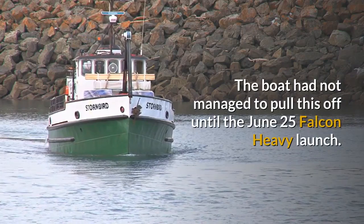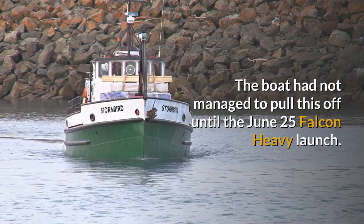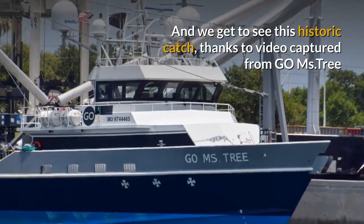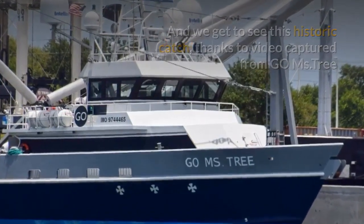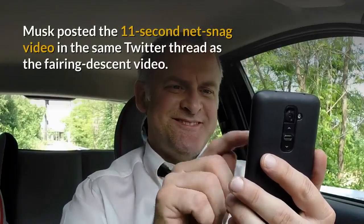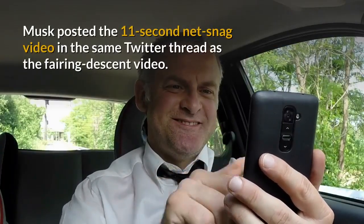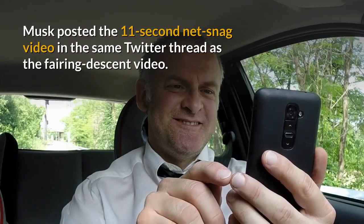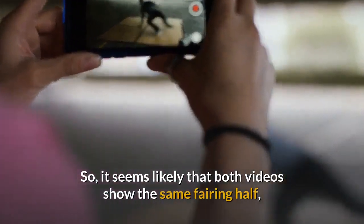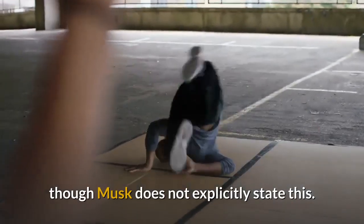The boat had not managed to pull this off until the June 25 Falcon Heavy launch. And we get to see this historic catch, thanks to video captured from Go Ms. Tree and shared by Musk via Twitter on Wednesday. Musk posted the 11-second net snag video in the same Twitter thread as the fairing descent video. It seems likely that both videos show the same fairing half, though Musk does not explicitly state this.